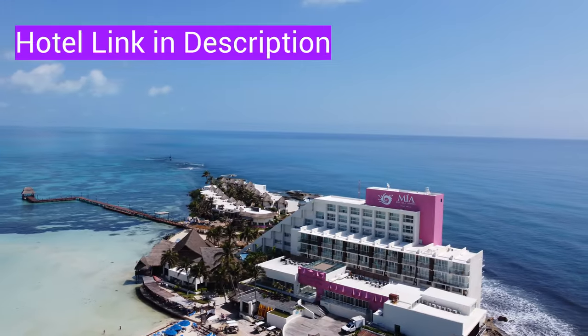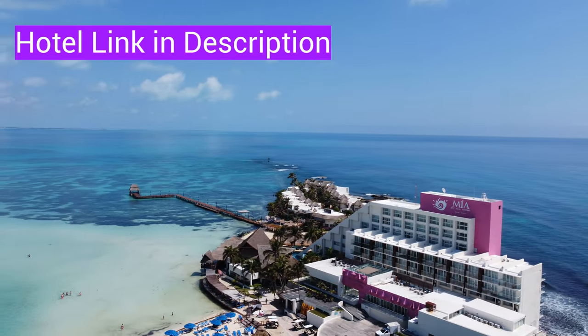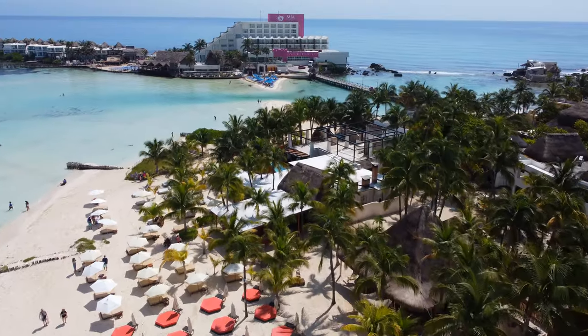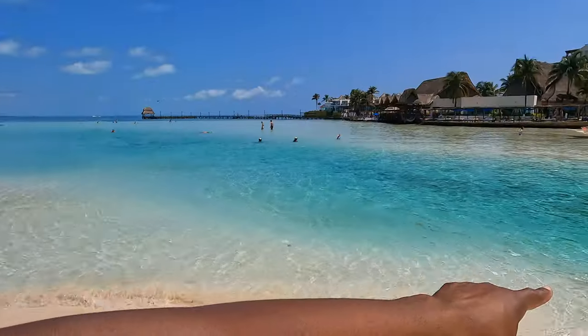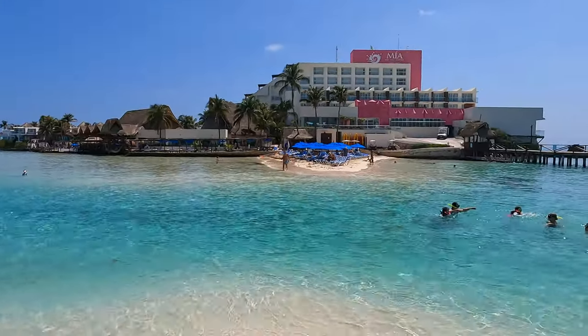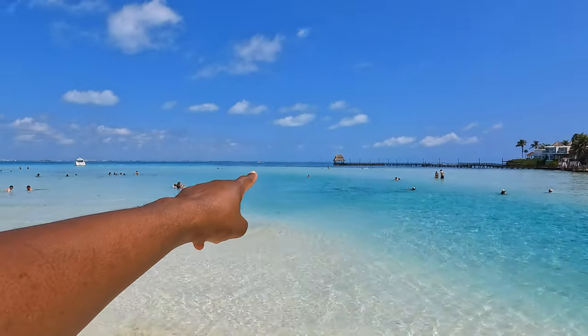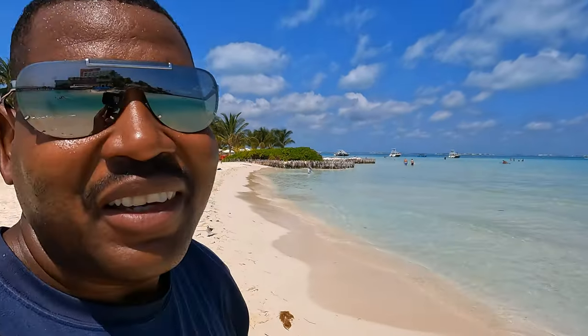A lot of folks like to stay all-inclusive, so the Mia is an all-inclusive hotel right on Playa Norte as well, and it shares the same beach — our hotel is just next door. It's an area where you can swim or walk across to the Mia. The water is very shallow, as you can see from the folks standing out there — really great for those who are not strong swimmers, and of course strong swimmers can go way out.